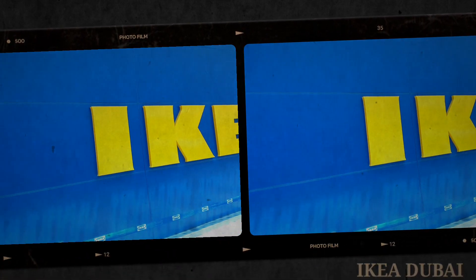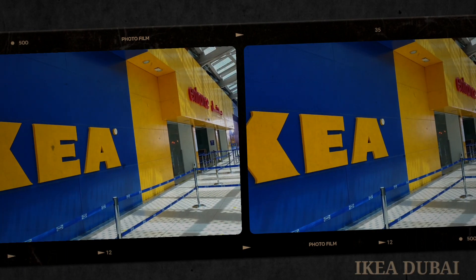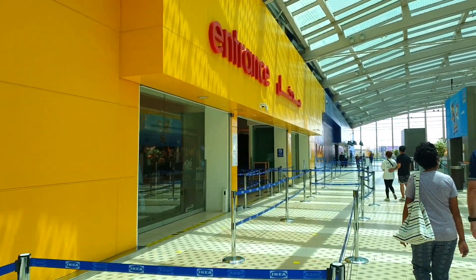IKEA is located in Festival City, so if you are going to Dubai, please go to IKEA. If you have not been to IKEA ever, please go and experience it yourself. Here we are — we have finally made it. This is the entrance.